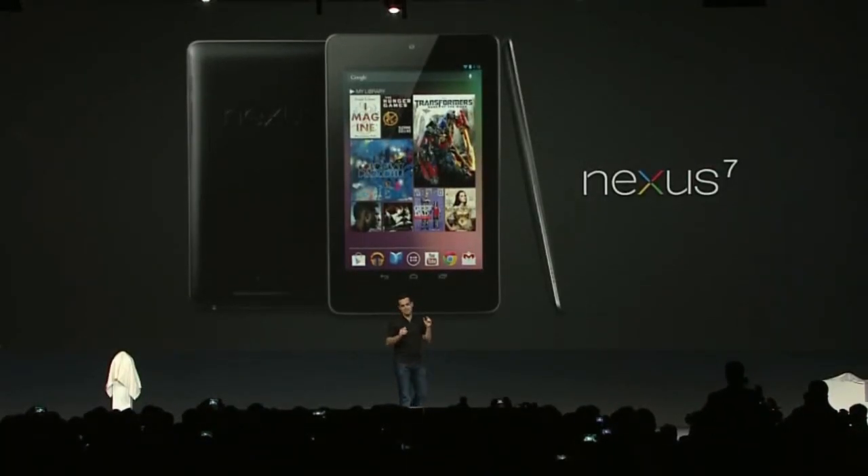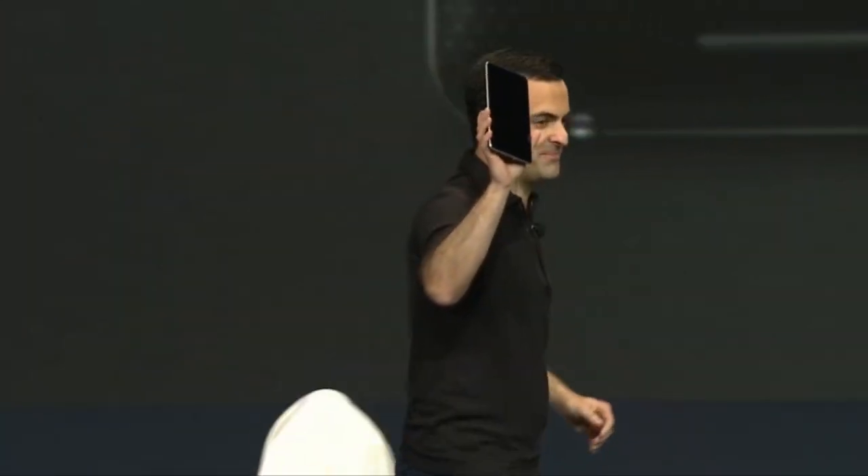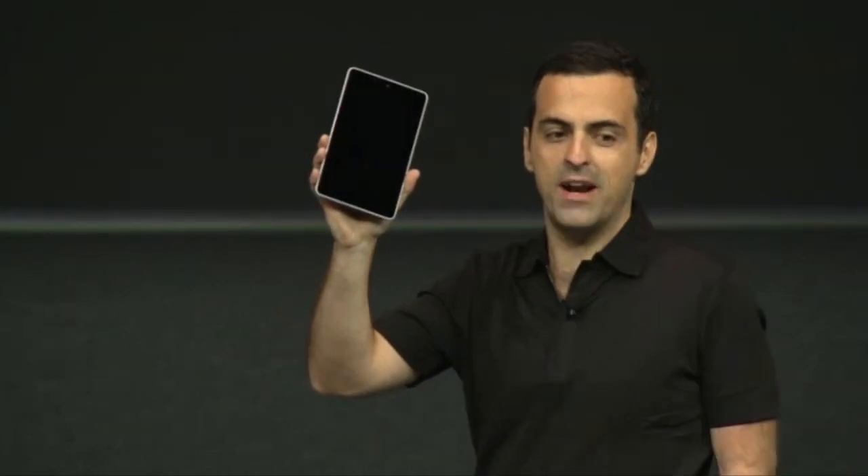Today we're introducing Nexus 7. It's a beautiful 7-inch tablet, built for Google Play, running Android 4.1 Jelly Bean. And here it is — Nexus 7. We're also really pleased to have Joni Shi, the chairman of Asus, here in the audience today.